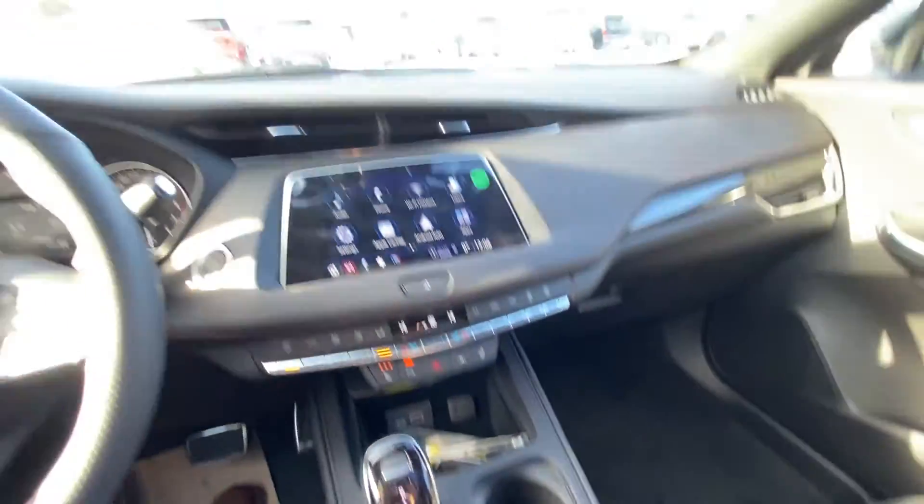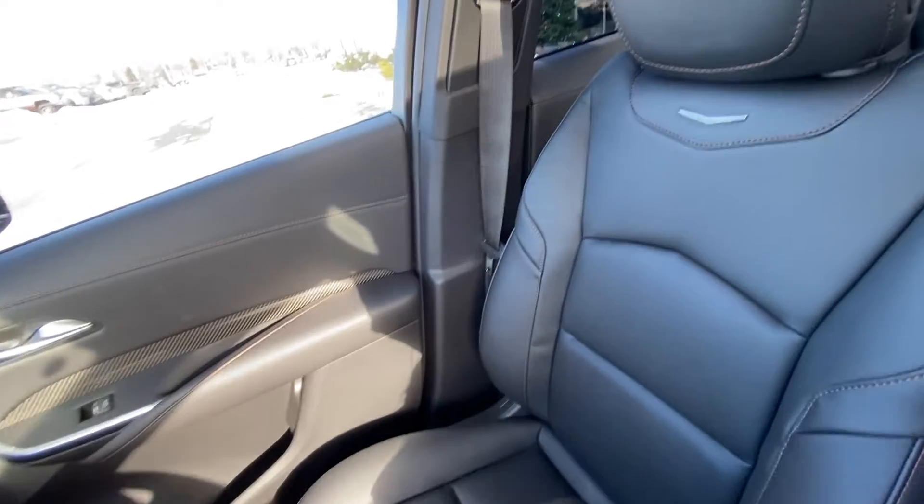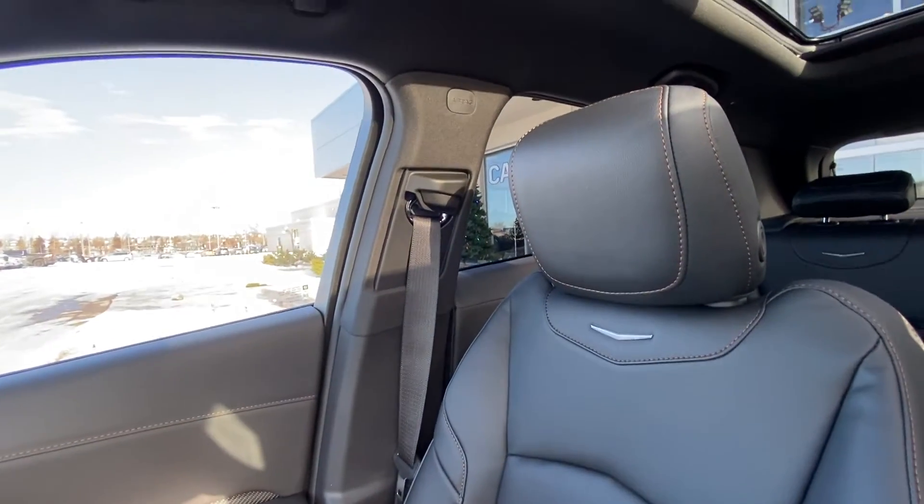Traction control, auto stop-start, and drive mode selection are all present. The vehicle features an all-black interior, along with leather-heated front seating in the Cadillac XT4.